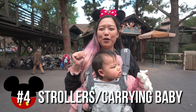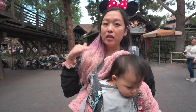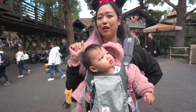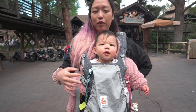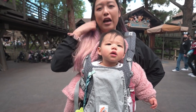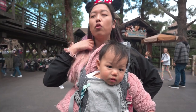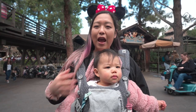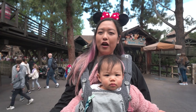Number four on our list is tips for carrying your baby. You'll obviously want to bring a stroller — the best kind is one that lies flat so you can do on-the-go naps. Note that wagons have been banned, so bring a stroller. I also love this baby carrier. We've been using it religiously at Disneyland — this is the Omni 360, and it's perfect because it faces inward and outward. Our baby loves sitting outward especially on rides. I highly recommend a carrier because you can't bring strollers into ride lines, and it's convenient for going on rides with the baby in the carrier.